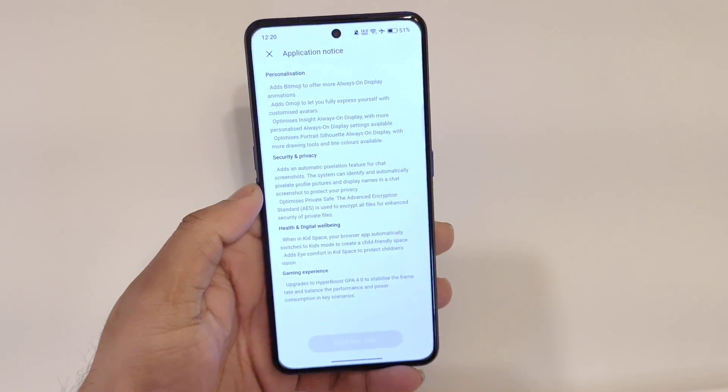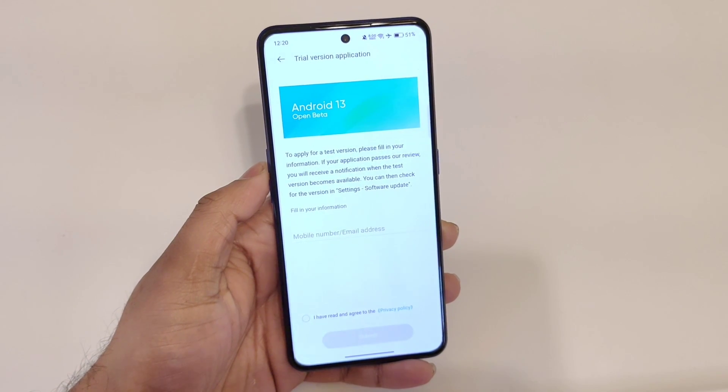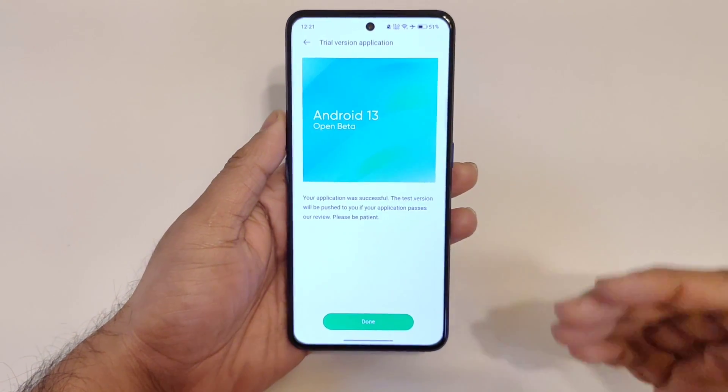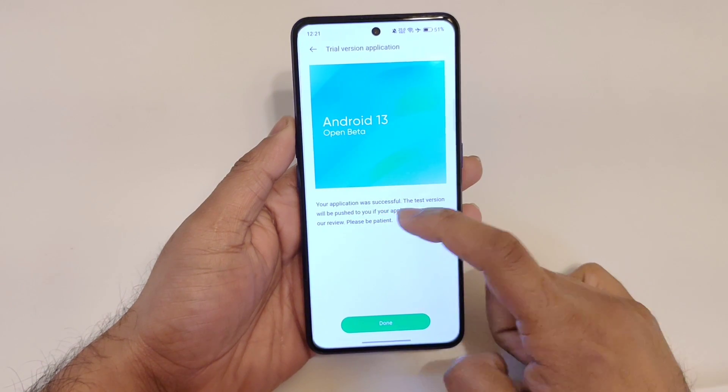In this way you'll be able to apply for Android 13, but this is still based on Realme UI 3.0 and not 4.0 — which is a bit disappointing. Once you enter your email details, you will get a confirmation that the Android 13 open beta application has been successful.